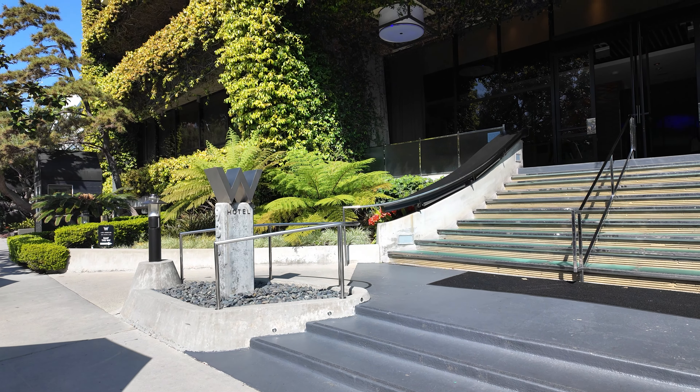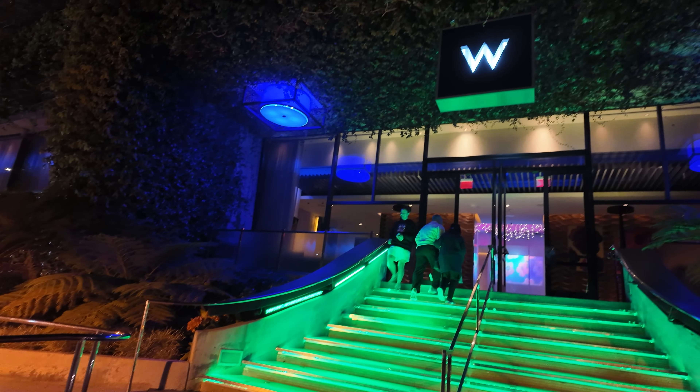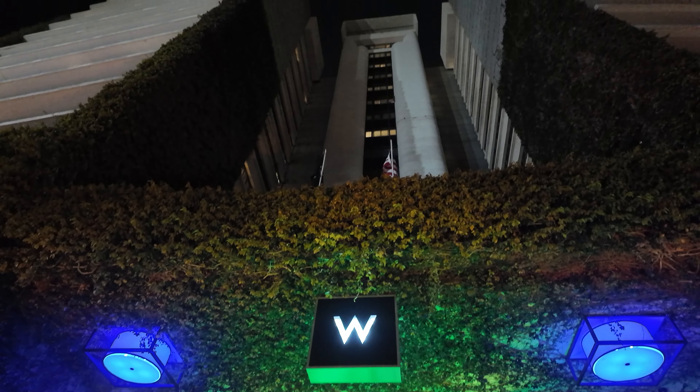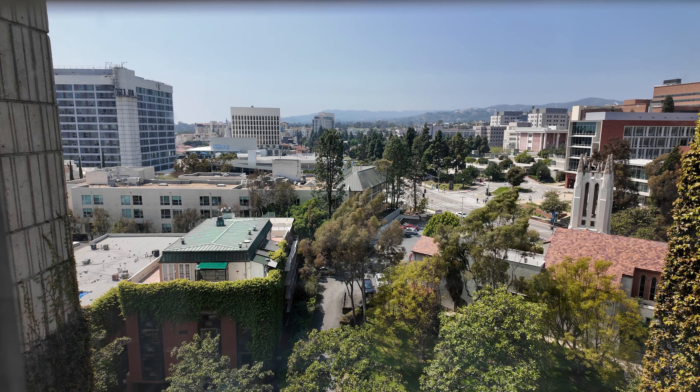Welcome to our room at the W. This is the W Westwood — that's what it used to be called — but now they call it the W Los Angeles West Beverly Hills. We're not technically in Beverly Hills though; it's technically Westwood slash UCLA. Through the windows you can actually see UCLA.